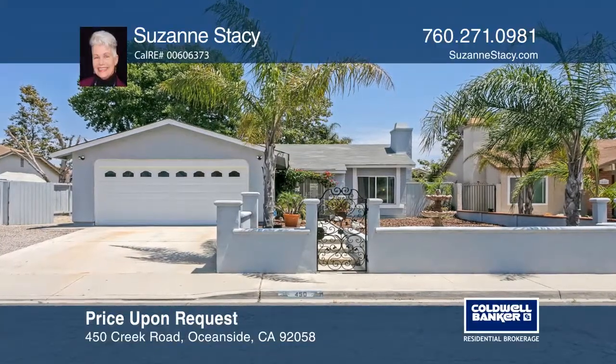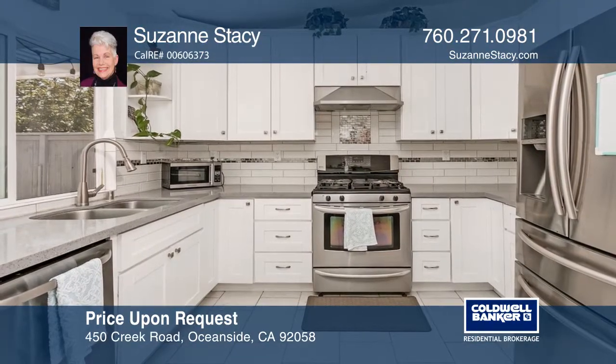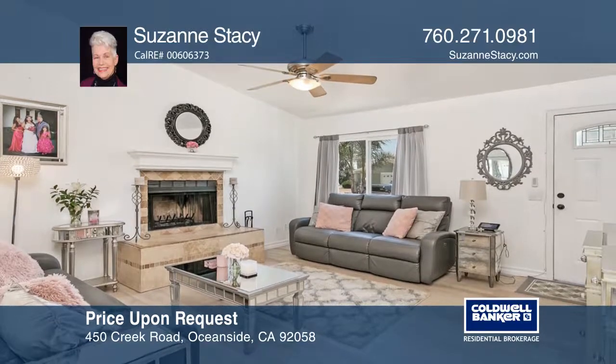This beautiful single-story home sits on a peaceful cul-de-sac near Ocean Beach. The updated home features three bedrooms, two baths, wood grain vinyl floors, and fresh paint.